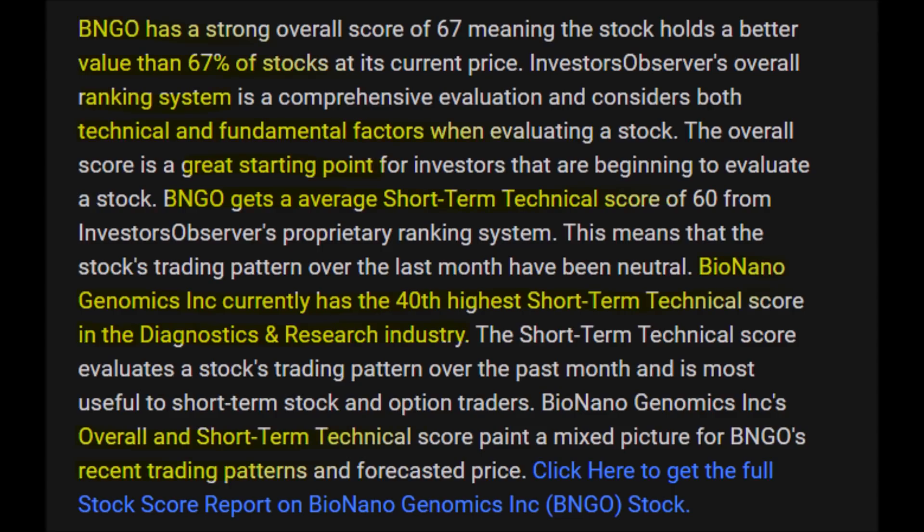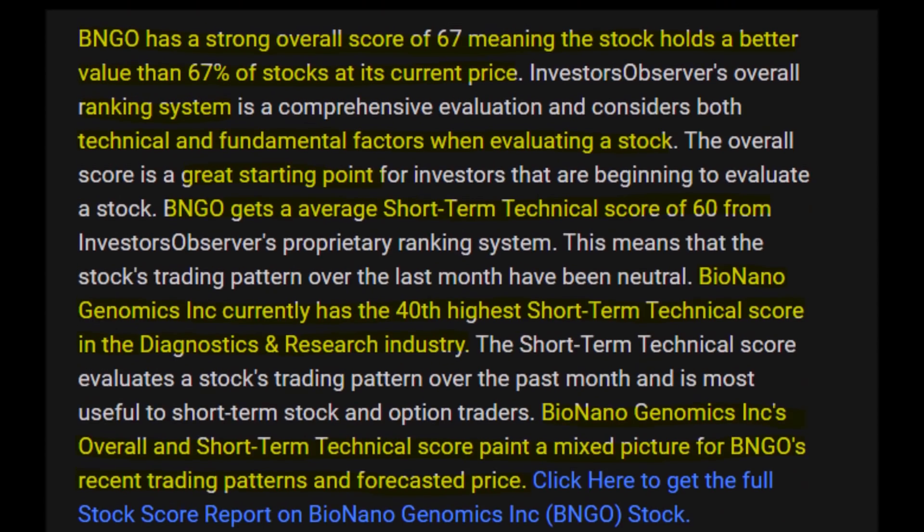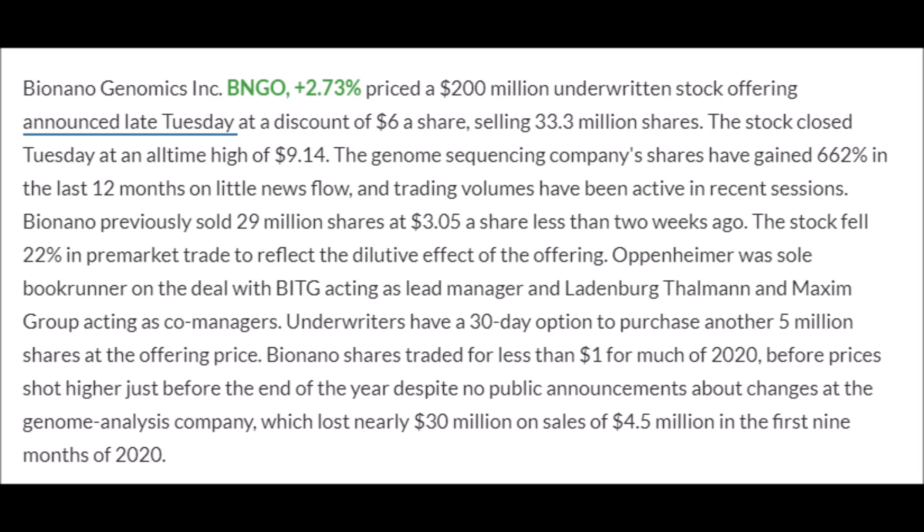BNGO stock is a good speculative stock to hold because its overall score is a 67, which means that BNGO stock holds better value at its current price point than 67% of the market when evaluating technical and fundamental factors. However, BNGO in the short term has mixed results because of its low short-term scoring and recent trading patterns, with forecasted prices lower than current values. Bionanogenomics recently also had a stock offering that raised $200 million by selling around 33.3 million stocks at $6 each. I anticipate that this stock offering will not affect the BNGO stock price much unless Bionanogenomics continues to dilute BNGO shares.